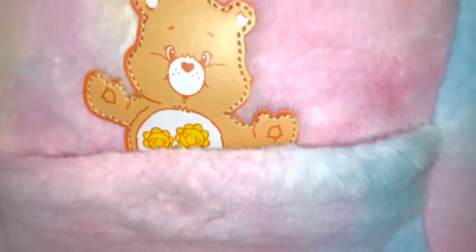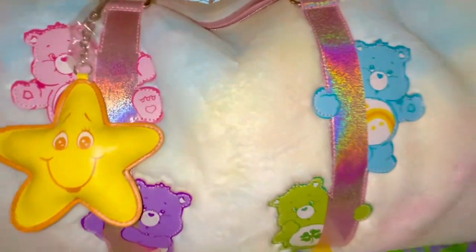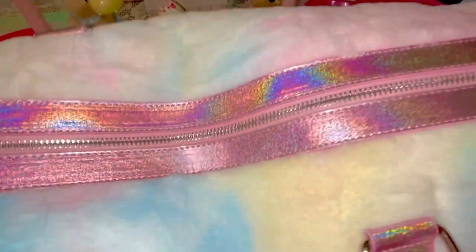It's just so adorably sweet, I just can't put into words how cute this one is. I thought the ones I got at Valentine's with all the hearts on it was my new favorite duffel bag from DollsKill, but I think this one might be my new favorite.